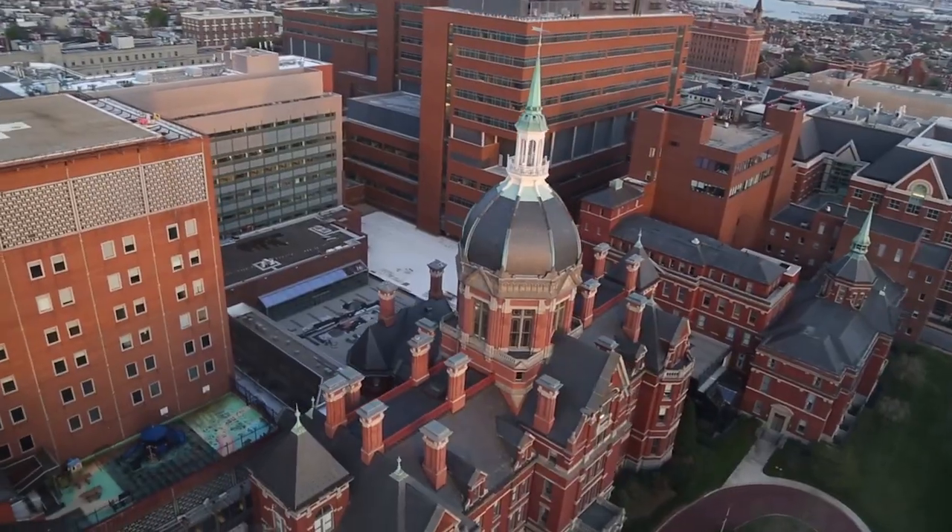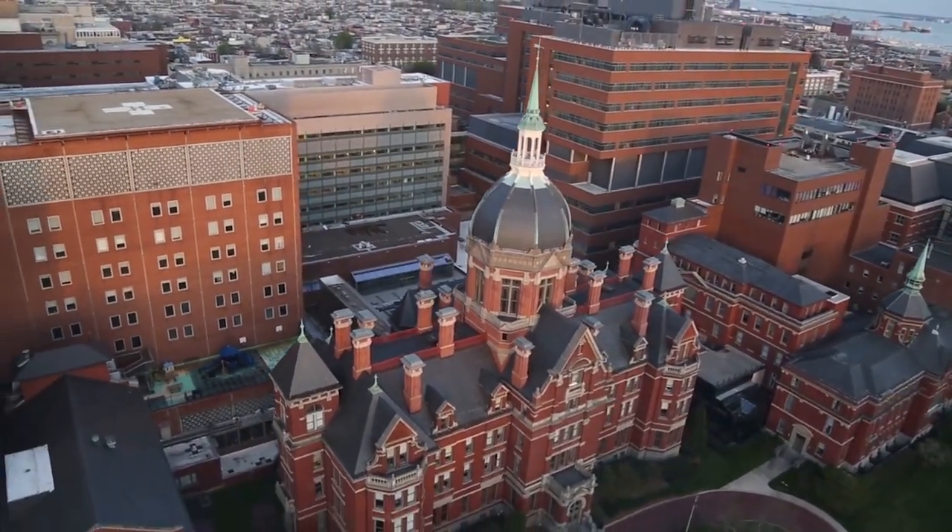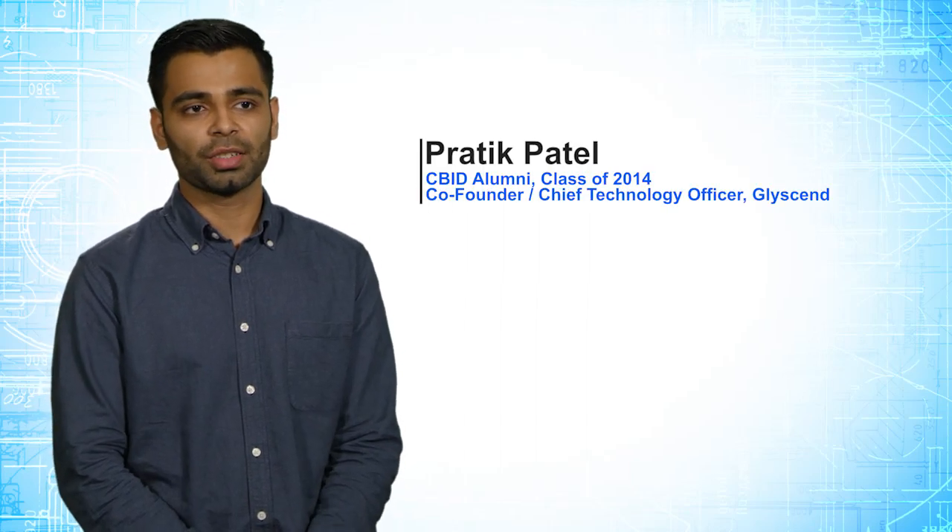CBID is really interesting in the sense that we're ahead of the curve. If you're a part of CBID, you can go into any industry afterwards relating to healthcare, and you're going to be a leader because you understand the whole ecosystem.